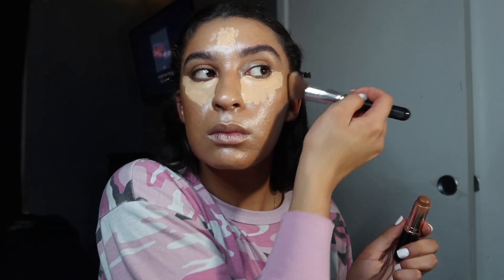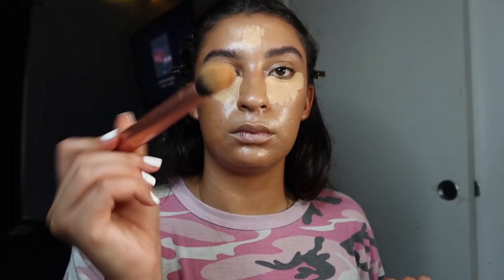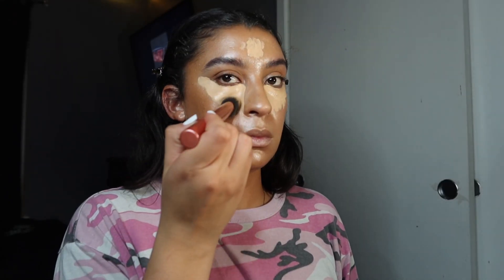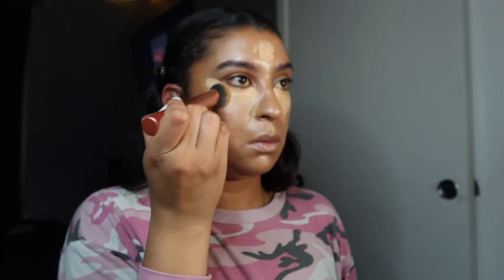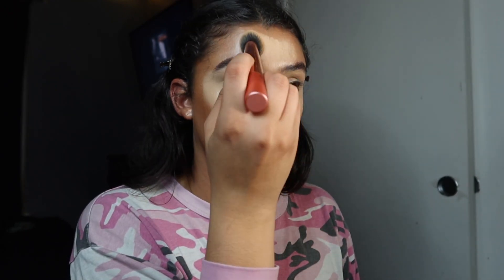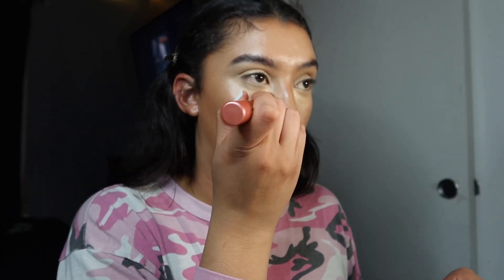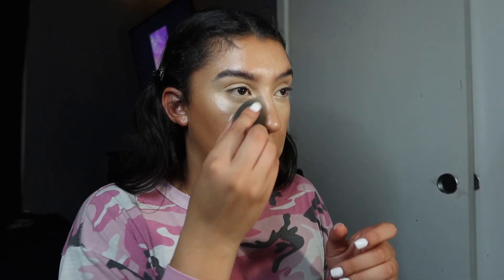Then I'm gonna go in with my contour stick from Anastasia and contour my cheekbones, forehead, and jaw. As the concealer dries, I'll use my Real Techniques concealer packing brush to pack the product into the skin. I'll blend in the first round of concealer, then go in with a lighter shade in the inner corner for an extra bright pop, and take my contour brush to clean up any harsh lines where the contour meets the concealer.